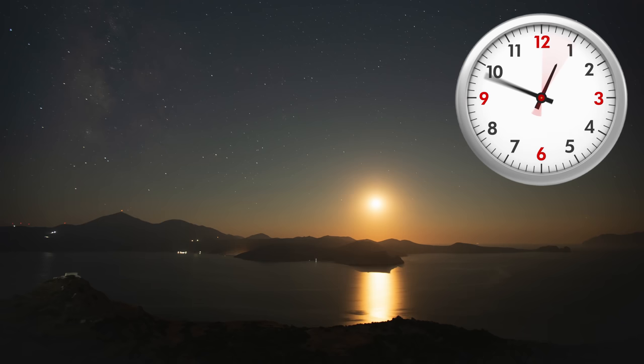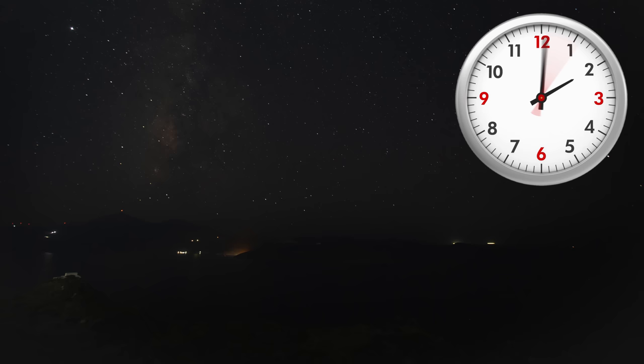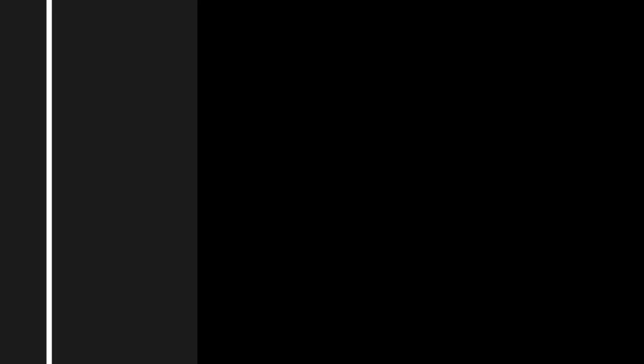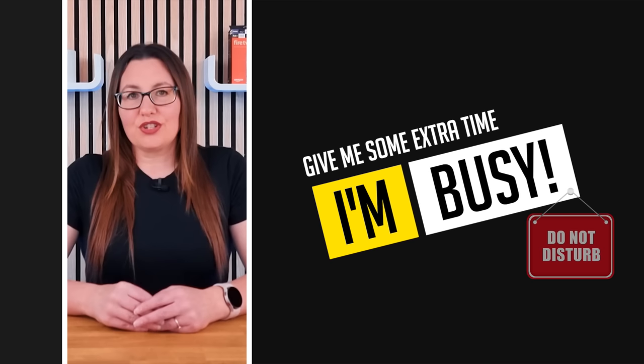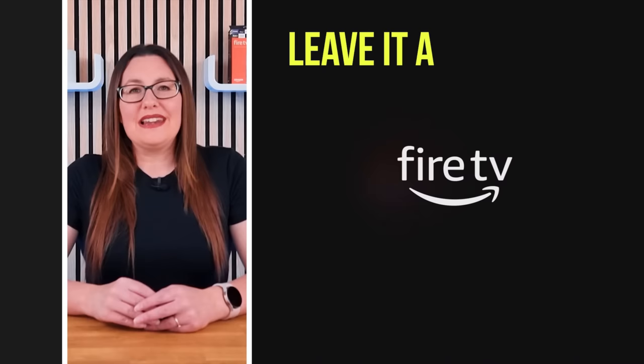When I last had an issue with my 4K fire stick stuck in a boot loop, this was the solution that worked for me. I left my fire stick overnight, and when I checked it in the morning, it had returned to the home screen. Sometimes your fire stick may just need a bit of extra time to process a task it's stuck on in the background. Try leaving it alone for at least a few hours, or overnight if you can — chances are it will be fixed by the morning.